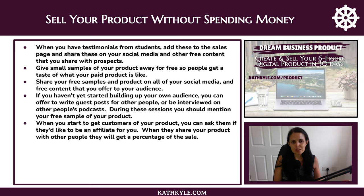You can give small samples of your product away for free so people get a taste of what your paid product is like, then share your free samples and your product on all of your social media and free content. If you haven't yet started building up your own audience, you can offer to write guest posts for other people or be interviewed on other people's podcasts, and during these sessions mention your free sample. When you start to get customers, you can then ask if they would like to be an affiliate for you — when they share your product with other people they will get a percentage of the sale, which is a win-win for everybody.